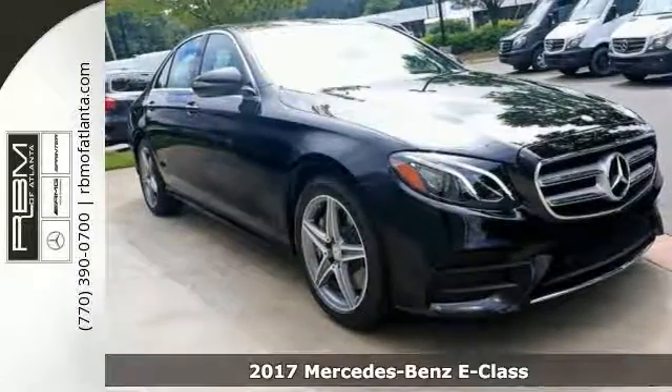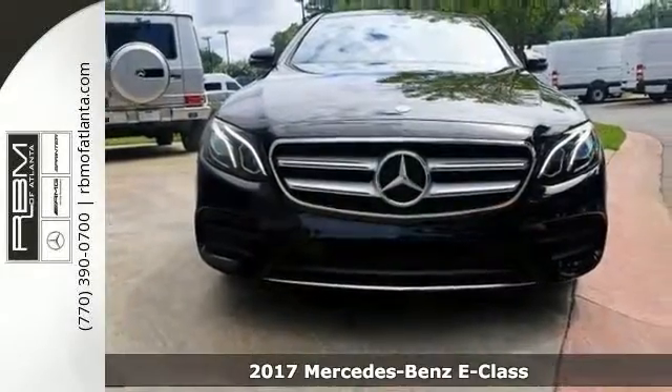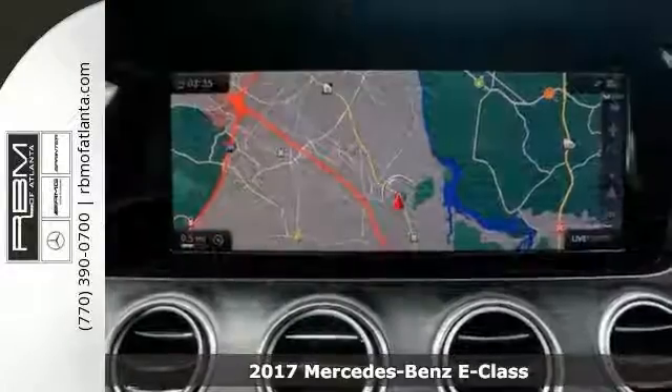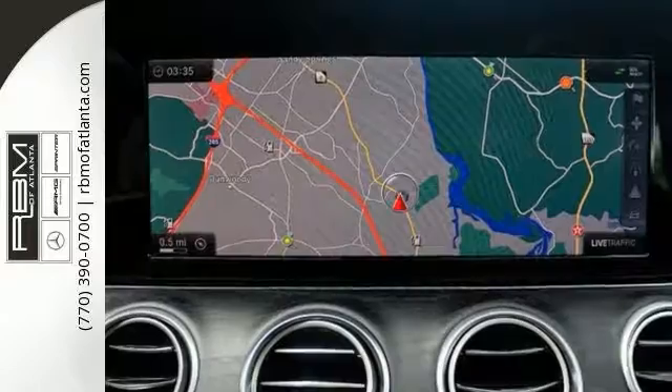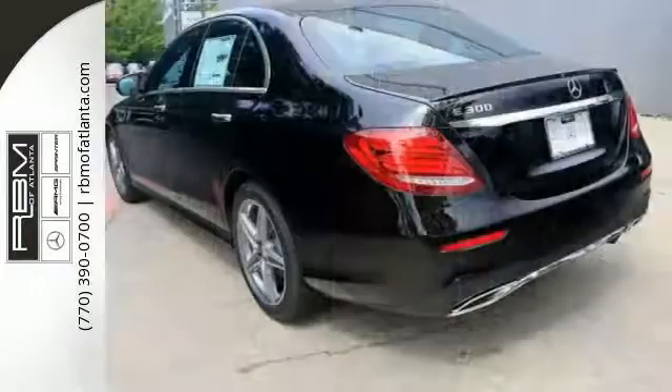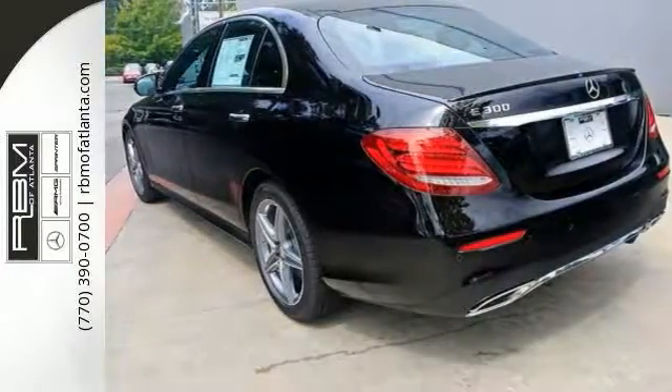He has a fantastic 2017 Mercedes-Benz E300 Sport. Features that include the Premium One Package, Bluetooth and Climate Control. Also his Keyless Start, Navigation, Burmester Premium Sound System, Wood Trim, Moon Roof and more. Could be your dream car. Stop in and find out today.